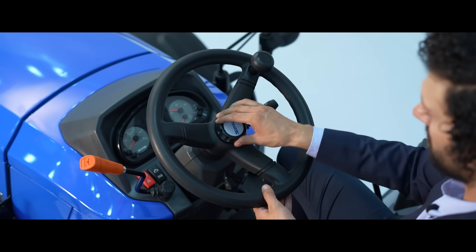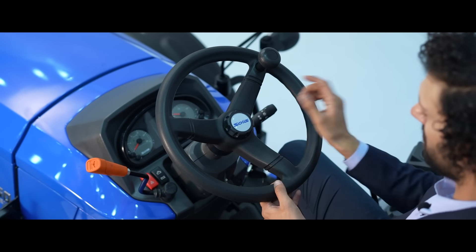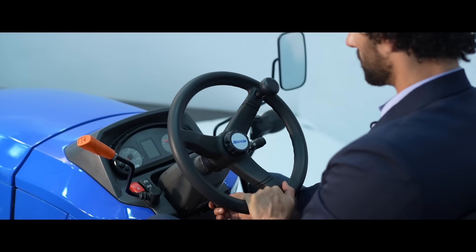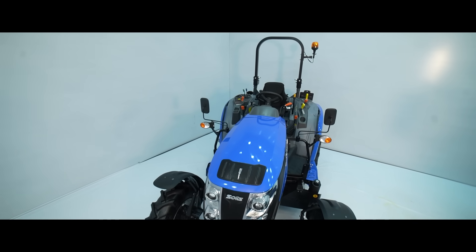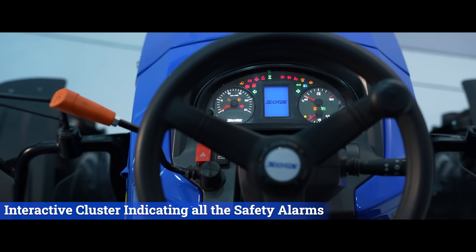Depending on the different height and size of the customer, the steering of the tractor can be adjusted up or down and even tilted in forward and backward direction as per customer comfort. This S-Command Center is equipped with an interactive cluster indicating all the safety alarms and necessary indications.